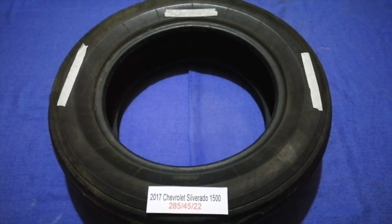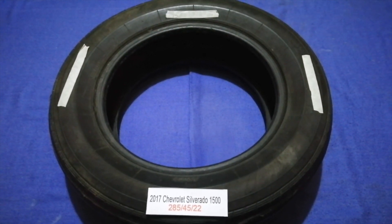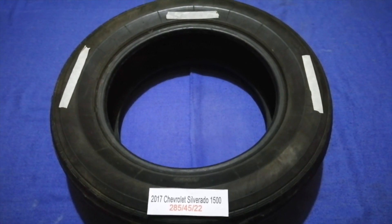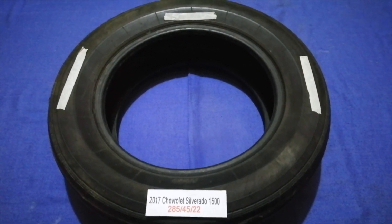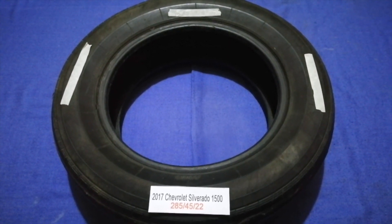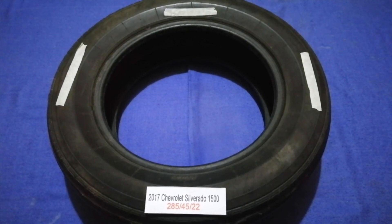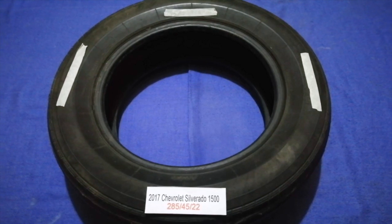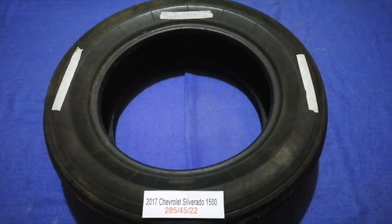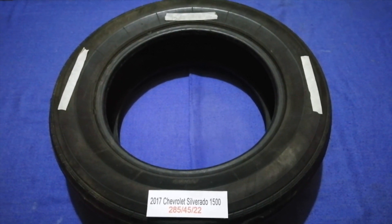The tire size for your 2017 Chevrolet Silverado 1500 is 285/45/22. Driving on bad tires is terrible for your car and a danger to you. Worn out, old, and damaged tires cause unnecessary wear and tear on your car. Replacing your tires regularly is very important in order to keep you safe on the road.